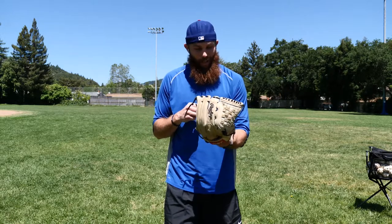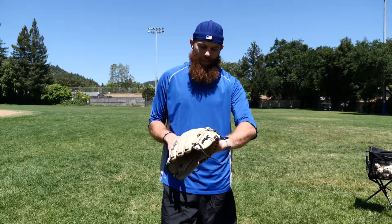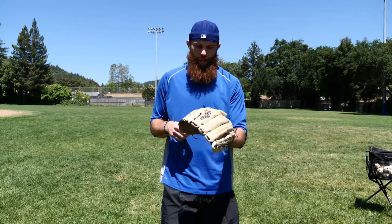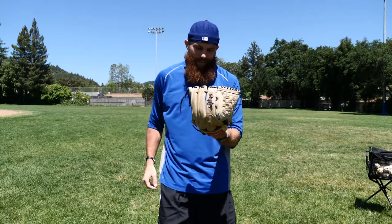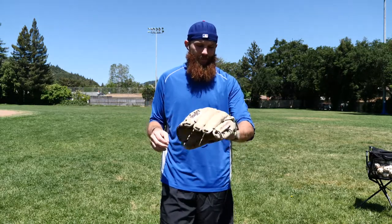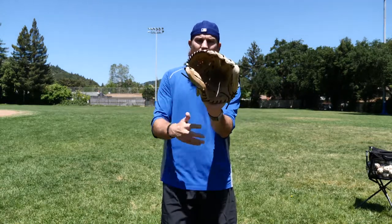My brother kind of ruined it — he took this glove because he was playing in a men's league at third base. He broke it in his own way, and now it's floppy. I'm not a floppy glove guy; that's why I always get a pro preferred — I think they have the best leather. His use of it for the infield drastically changed how it's broken in.